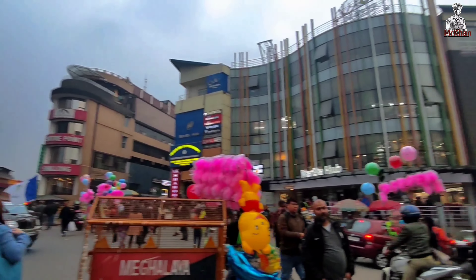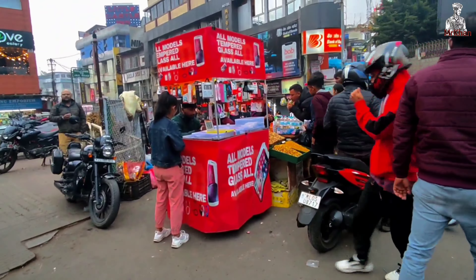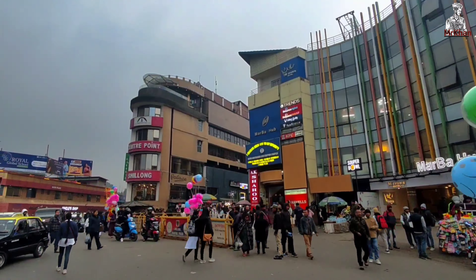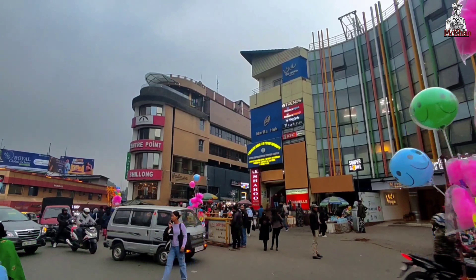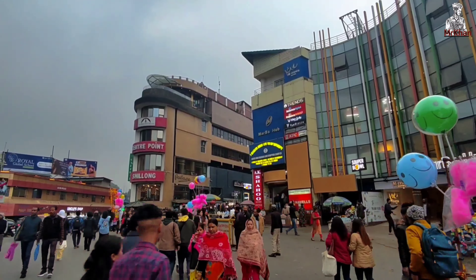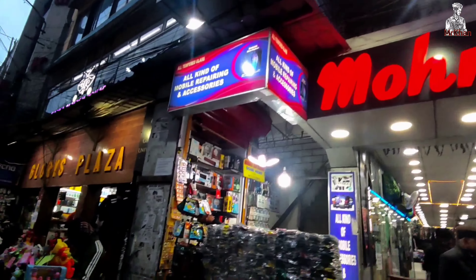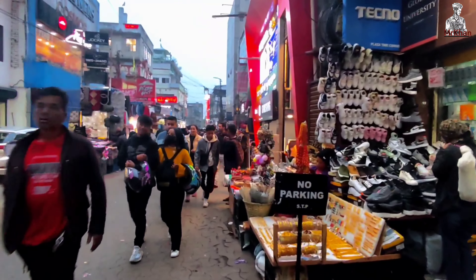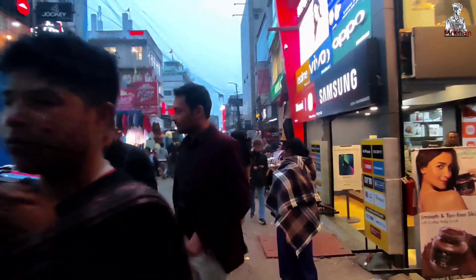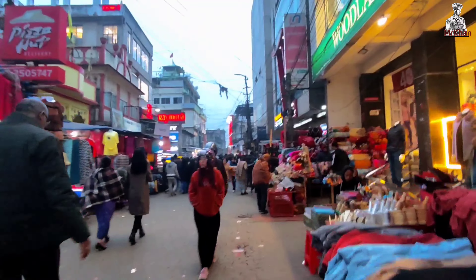After 3 hours, we are now in Shillong. We are going to eat some food. The food is fried. This is video number two — day one. Thank you everyone for watching this video. If you like this video, please subscribe to my channel and press the bell icon.